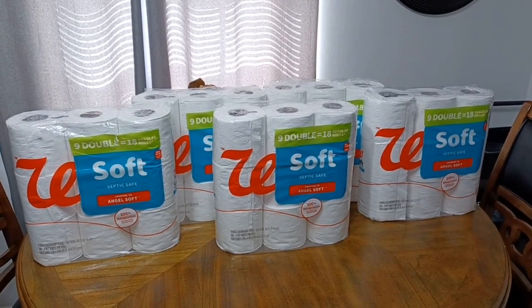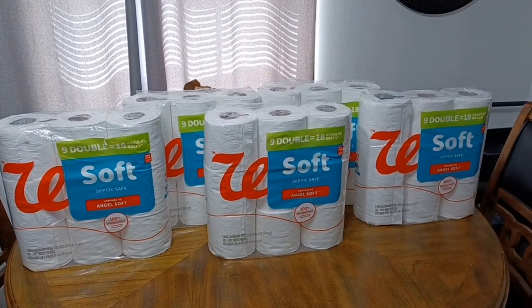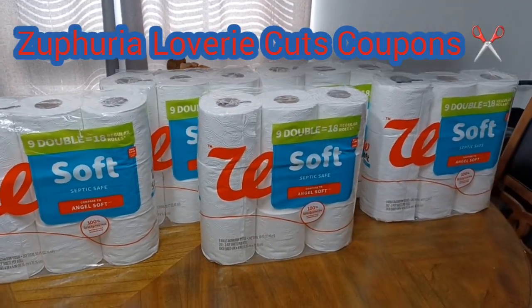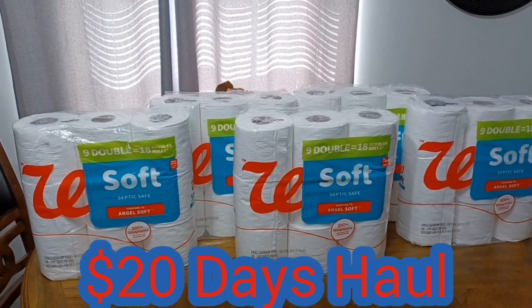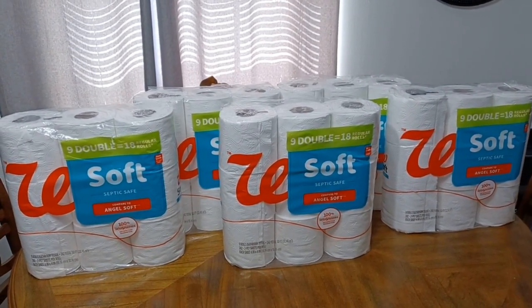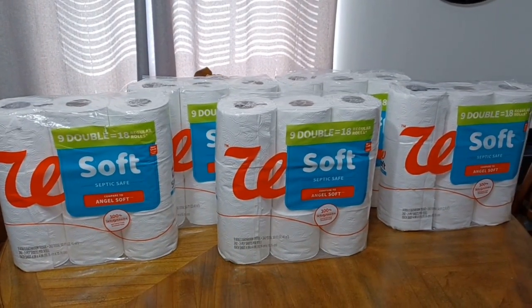Hey y'all, it's Sephiria Loveree with Sephiria Loveree Cuts Coupons. I am here with a $20 Days video, where I take a $20 budget and see what I can concentrate on to stock up my house. This time I took my $20 and decided to stock up on toilet tissue, or butt paper as we sometimes refer to it in our household.